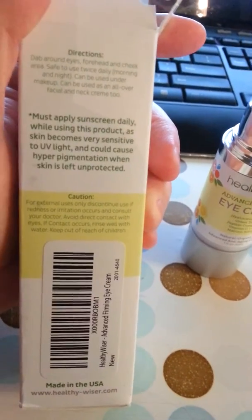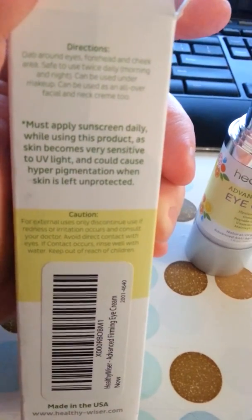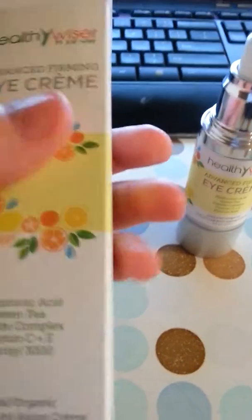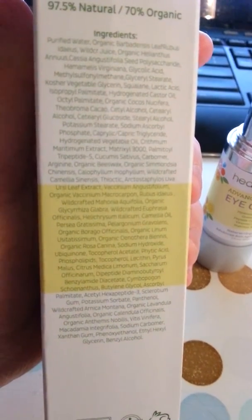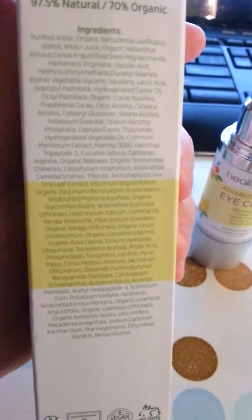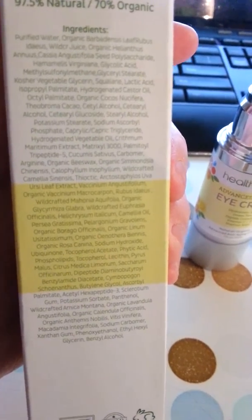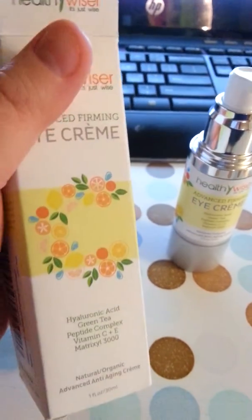The only thing that I do want to tell you about is, like it says on the box, you must apply sunscreen daily because your skin will become sensitive to UV light. So you want to make sure that you follow the directions. But this is the list of ingredients, and as you can see, purified water and organic juice, vitamins, minerals — it has got pretty much every great skincare item that you could possibly imagine in it. I don't know what else they could add to it to make it any better.